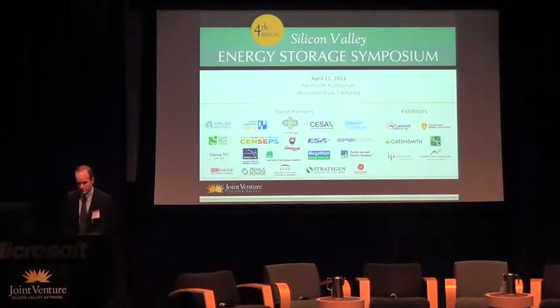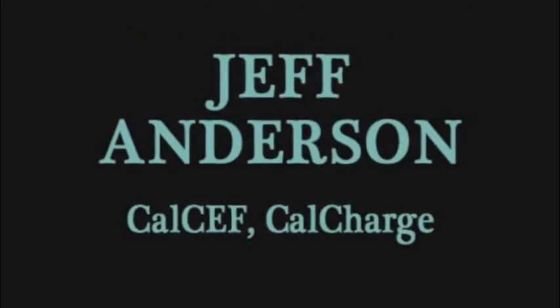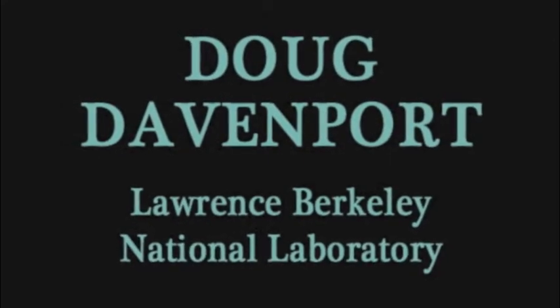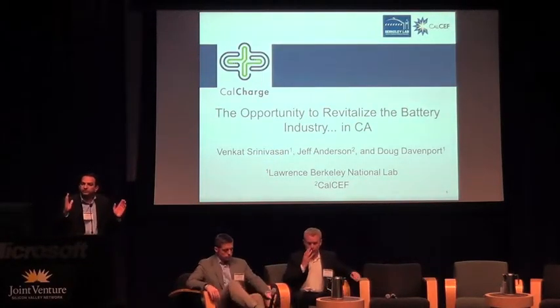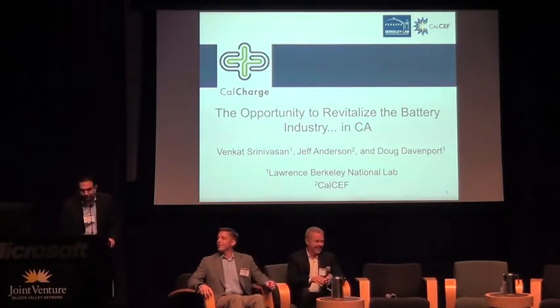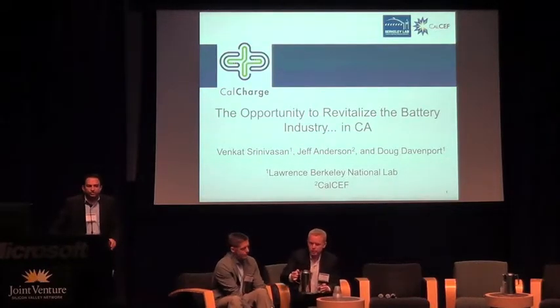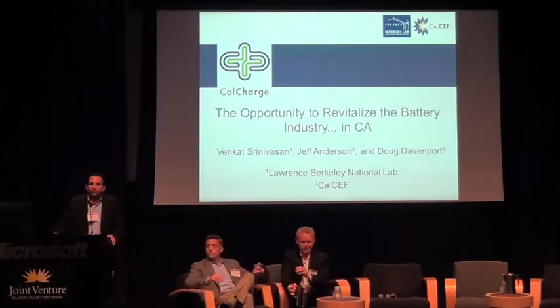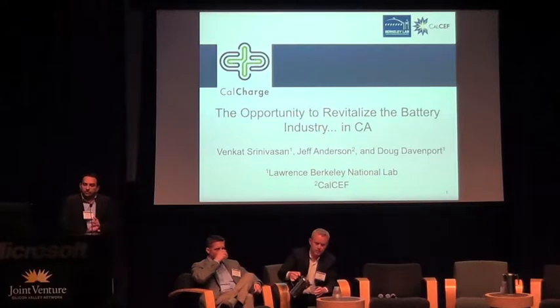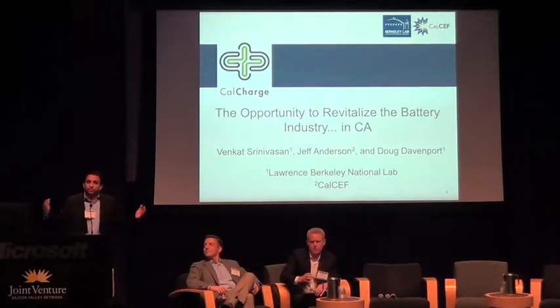Transition to Michael Srinivasan, scientist at Lawrence Berkeley National Lab, who apologizes for using Apple Keynote software in the Microsoft auditorium. He heads a department at LBNL focusing on energy storage, batteries, demand response, and vehicle-to-grid, as well as thinking about what happens to the grid when you have a lot of distributed resources — what happens when everybody buys a solar panel and puts it on their roof.